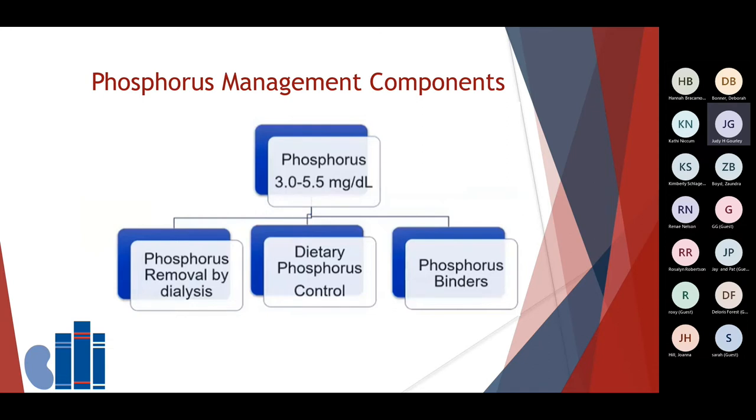To help manage phosphorus and keep it within goal, there are three ways. Some phosphorus is removed during the actual dialysis treatment. Most importantly, try to limit foods that contain high amounts of phosphorus or phosphorus additives. And at times, even when you're watching what you eat and completing all of your dialysis treatments, you still may have an elevated phosphorus level. At that time, your care team may start you on a phosphorus binder. A phosphorus binder is a medicine that you take only when you eat. The function of the binder is to act like a magnet or a sponge to pull the unwanted phosphorus out of the body. There are several different kinds available and your care team will help you find the one that's best for you.